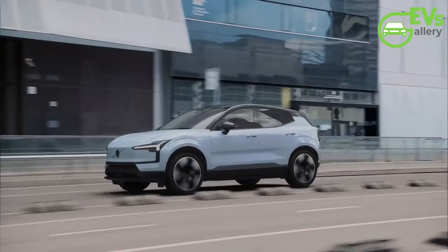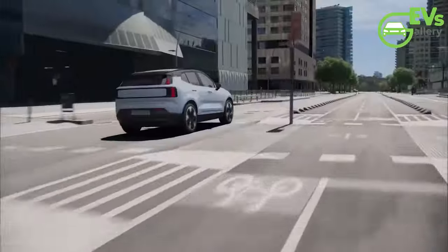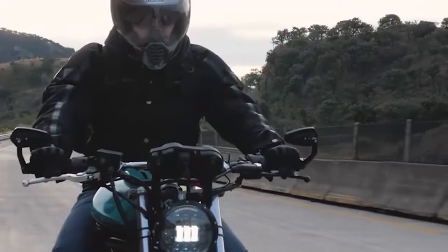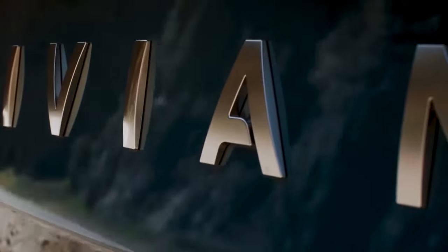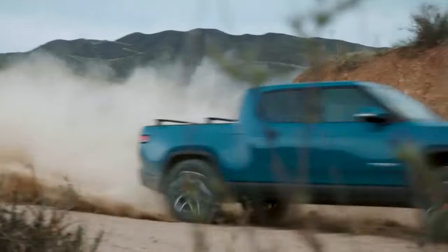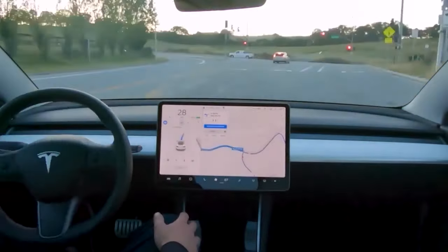As the automotive industry continues to evolve, one thing remains certain: as long as Volvo is leading the charge, the future of automotive safety looks brighter than ever before. Thank you so much for joining us today. We love hearing your thoughts and insights, so don't forget to share your comments and feedback in the comments section below. Your engagement means a lot to us, and it keeps the conversation going. If you enjoyed today's content and want to stay updated with the latest news, be sure to hit that subscribe button and turn on notifications so you won't miss out on any future updates.